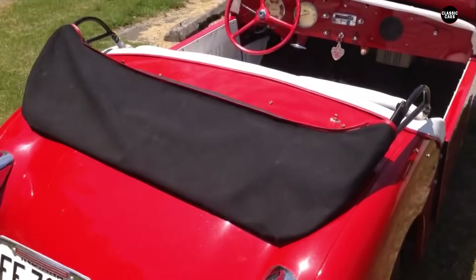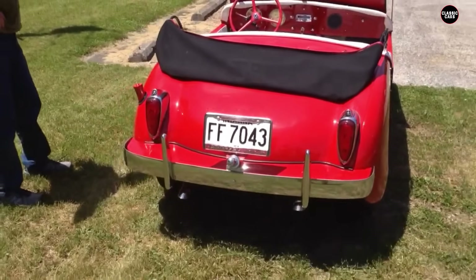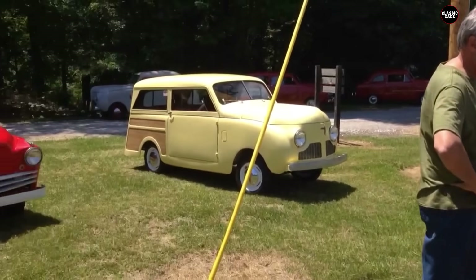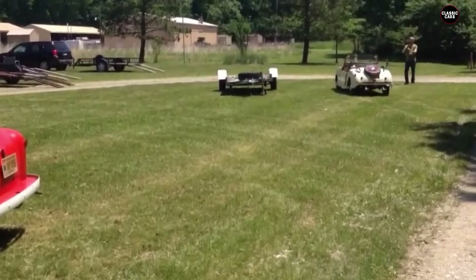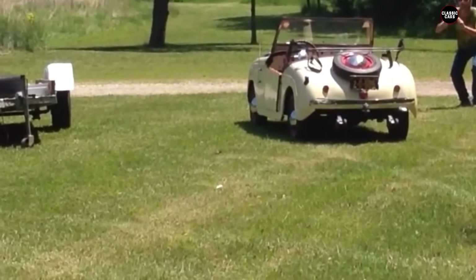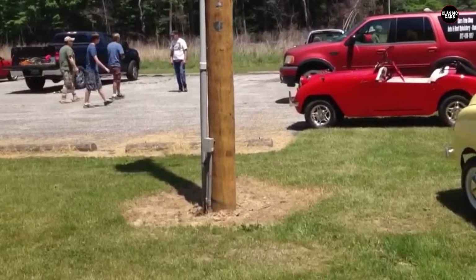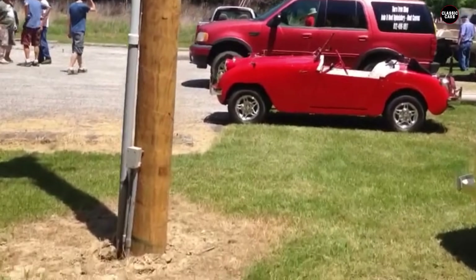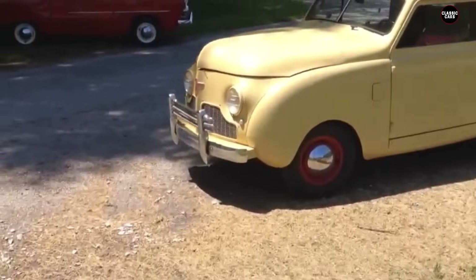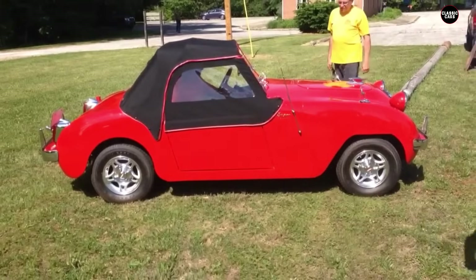The Crossley Hotshot's market reception was underwhelming. While it garnered some attention for being one of the first post-war American sports cars, its numerous flaws quickly became apparent. Sales were disappointing, and the car failed to establish a foothold in the competitive automotive market. Production was discontinued in 1952 after just a few years. The legacy of the Crossley Hotshot is a cautionary tale of unfulfilled promise — its poor performance, flimsy build quality, and lack of reliability overshadowed its potential, and it remains a symbol of a missed opportunity in American automotive history.